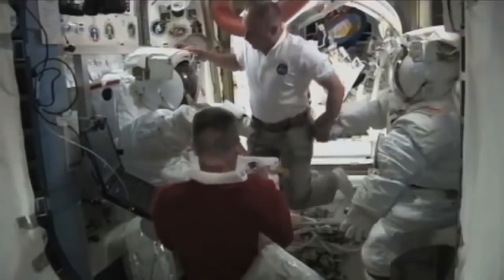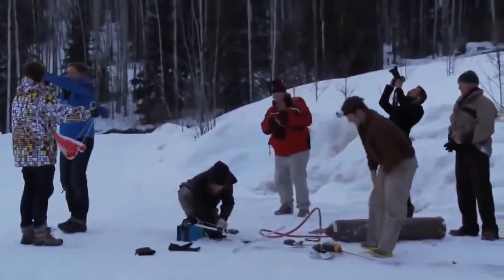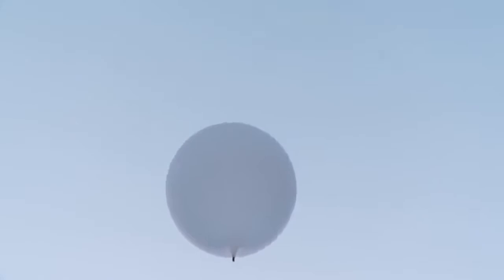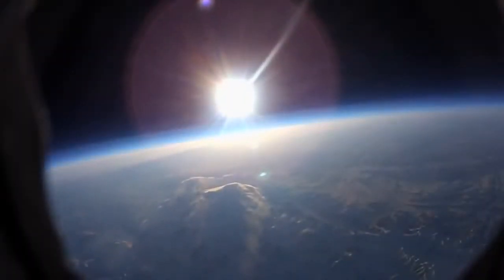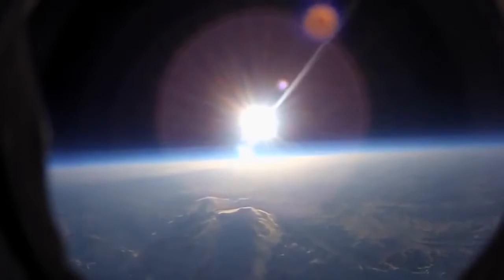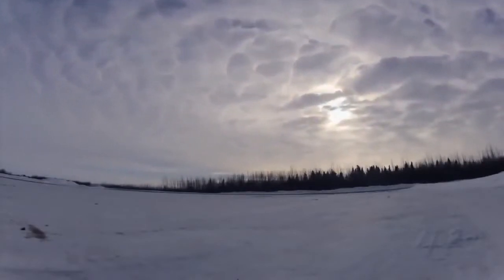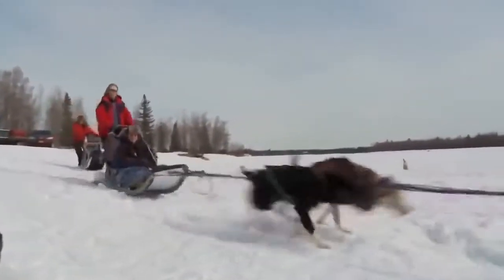While most astronauts train to live and work in zero gravity or move around in bulky spacesuits, these would-be space explorers are preparing to negotiate some of Earth's harshest environments. Once they launch their payload, it will rise slowly into the upper atmosphere. After drifting through the night above 99% of Earth's atmosphere, the payload will detach from the balloon and parachute down to the ground.